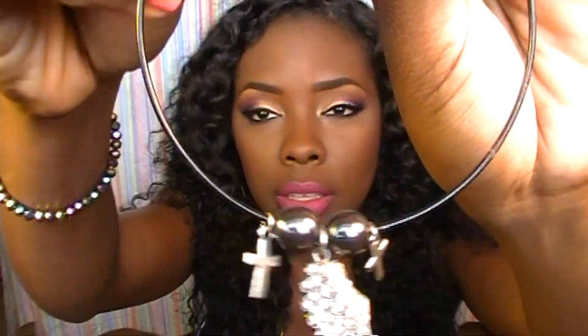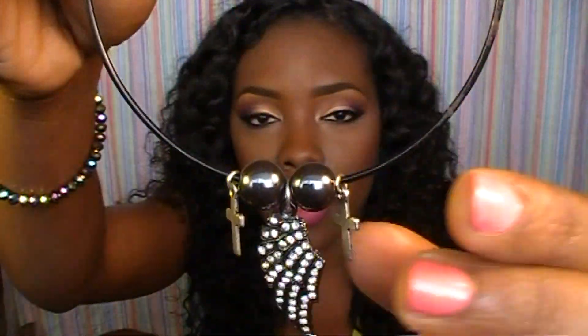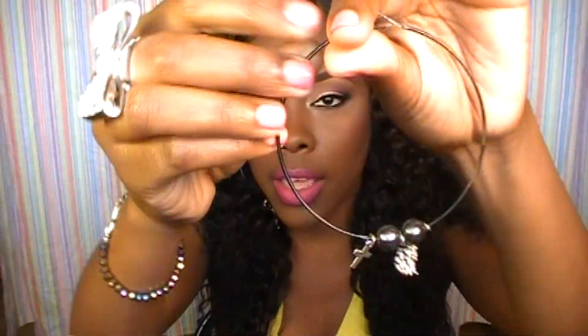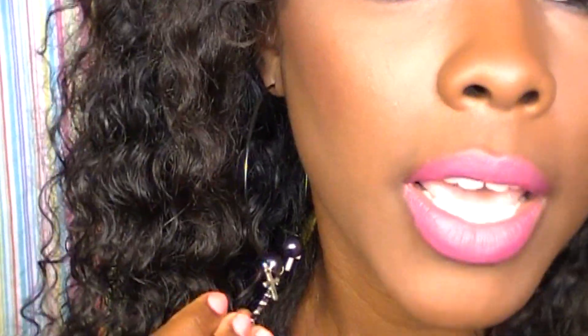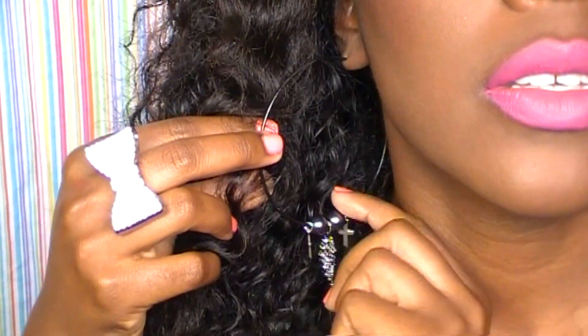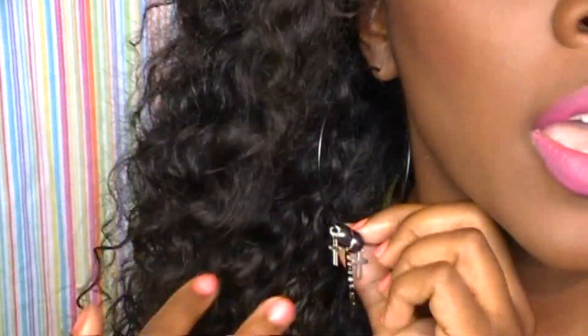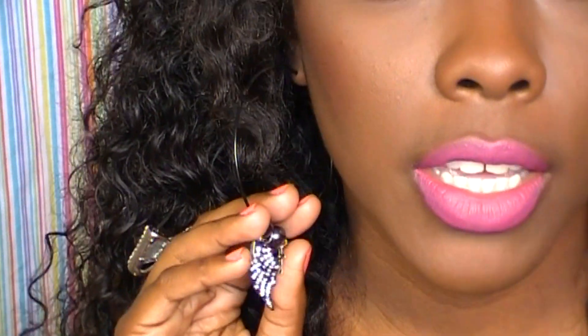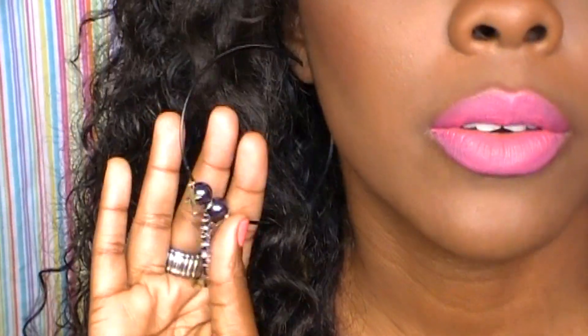She sent me these earrings and I actually have both of them on. They're just these hoops with two crosses on each side and an angel wing in the middle with two beads on it. These are really cute — it's a black hoop with charms on the end. I can't remember exactly how much these run on the site, but she's always having deals and sales. This is how the earrings look on — they're just so nice.